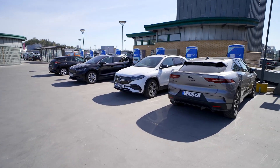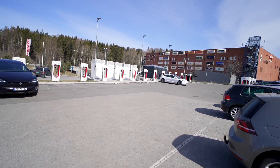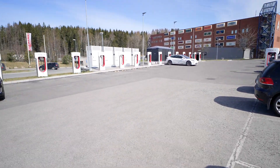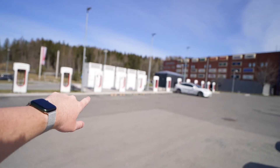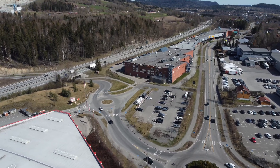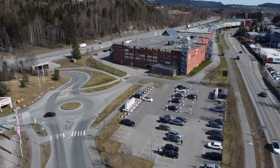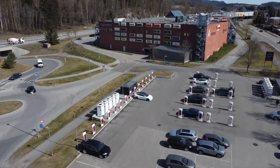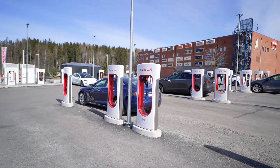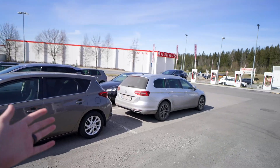We're now at the Lier East Supercharger in Lier, Kogan, Norway — this is a 40-stall Version 3 Supercharger. You can see a whole bunch over here — we have five V3 cabinets, a transformer, a bunch of stalls in the middle, five more V3 cabinets, more stalls, and an additional transformer. This is essentially set up as two separate sites from an infrastructure perspective but one cohesive installation for the user experience.